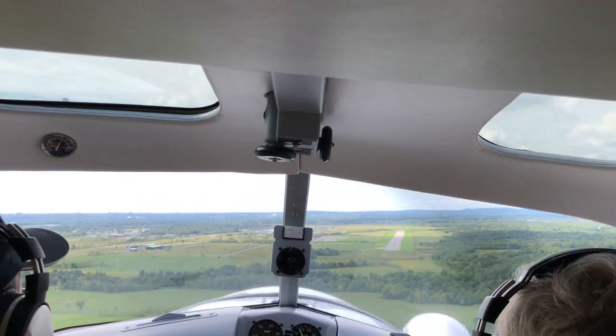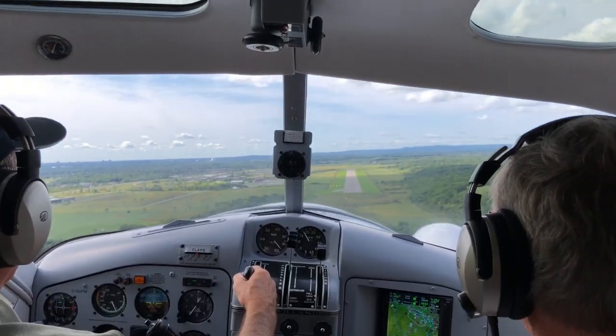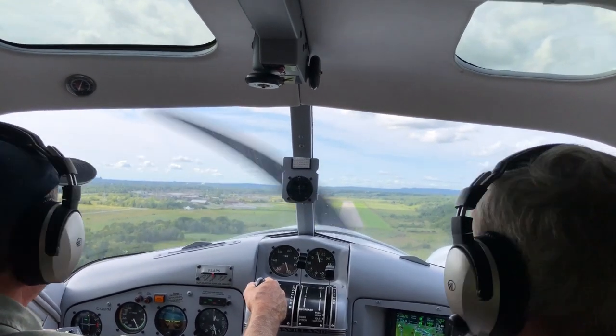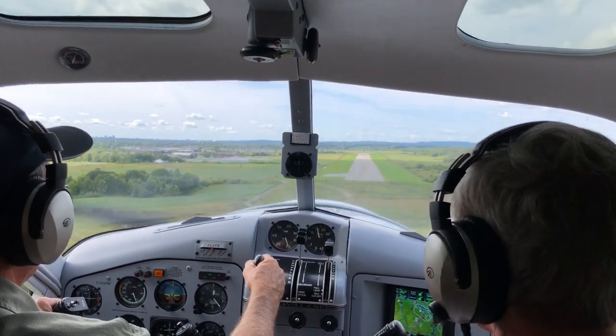Well, we're not tying up to a dock tonight. It's time to go back to the hangar. Our wheels are down — not up like the last landing, but down.